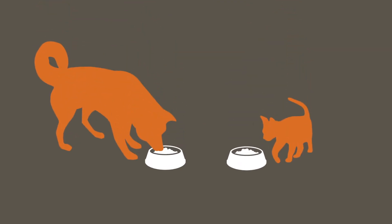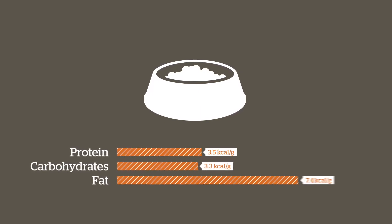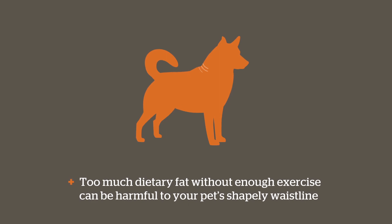Dietary fat is important for your pet's health and helps to make food appealing. As a concentrated source of energy, fat supplies over twice the amount of calories compared to protein or carbohydrate. Because of this, too much dietary fat without enough exercise can be harmful to your pet's shapely waistline.